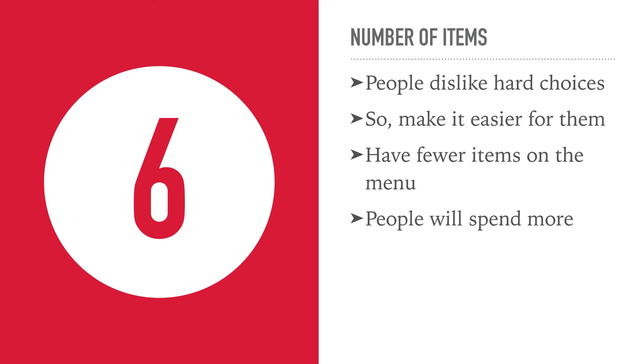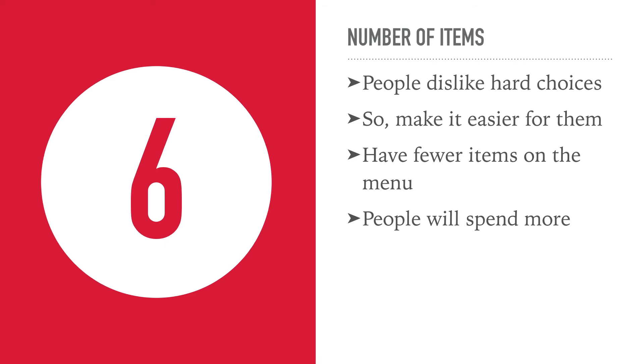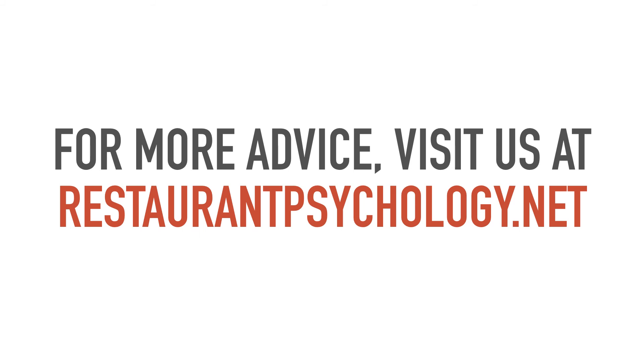So if you want more details on any of these steps — we have obviously gone through them really quickly here — then click the link and you will be taken to a blog post with loads of detail. Also if you want more advice on getting more customers into your restaurant and getting more revenue, then head over to restaurantpsychology.net.